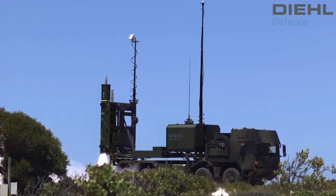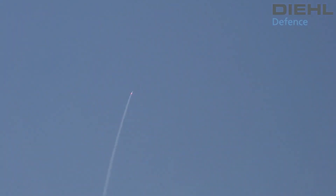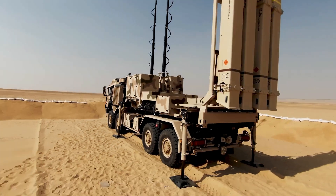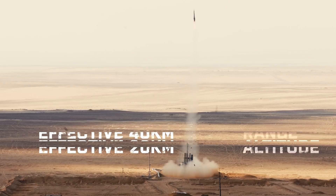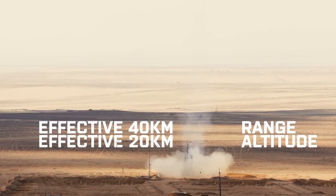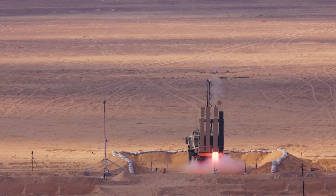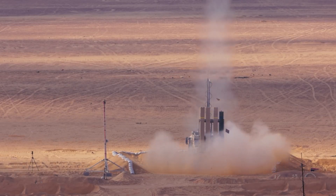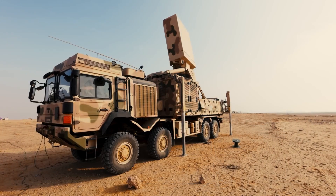There is also the IRIS-T SLM, the mid-range version. This version takes advantage of almost everything from the standard IRIS-T, but has a larger engine and receives an aerodynamic protector for the infrared sensor, which is released when the missile approaches the target. The IRIS-T SLM can intercept targets in 360 degrees up to 40 kilometers away and 20,000 meters in altitude, and each launcher can carry up to 8 missiles.